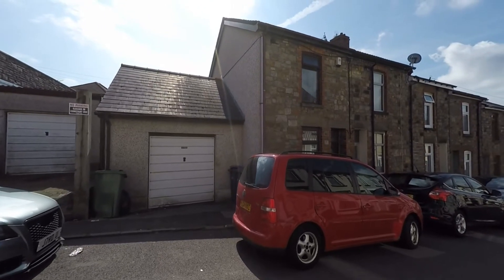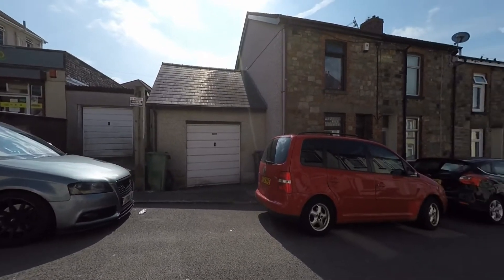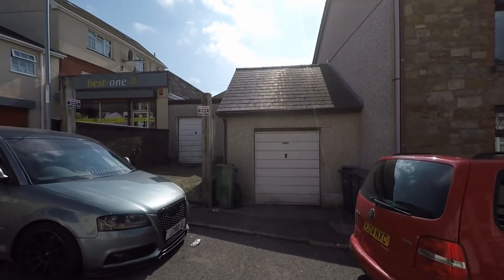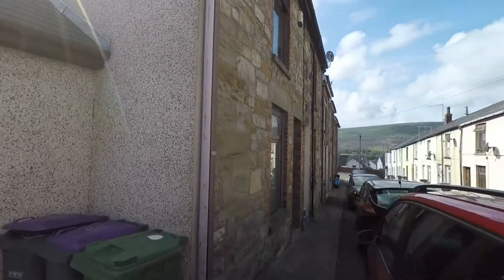Welcome to this video of this extended three bedroom terraced property situated within the heart of Blind Avon. Starting the tour here to the front of the property, we have unrestricted on-road parking to the front, but we also have garage parking plus an off-street parking area as well, so we do have plenty of parking options with this property.